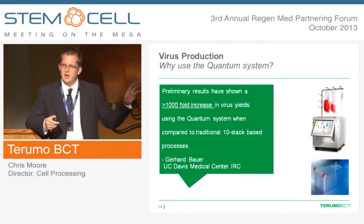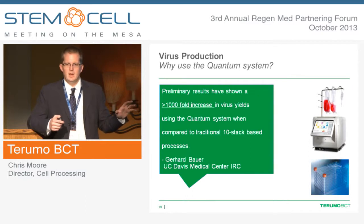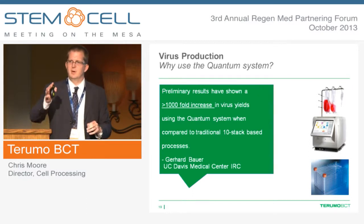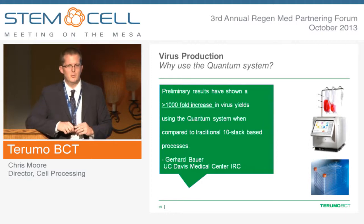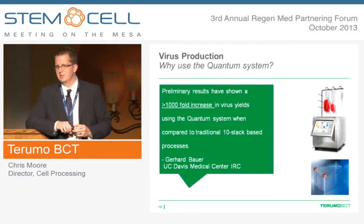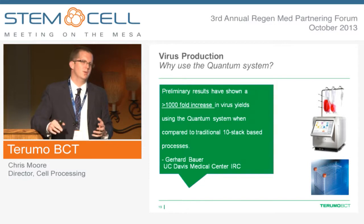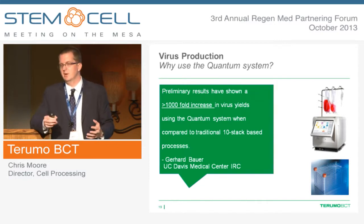We have ongoing data from this work, and a full publication should be available next year. If this is of interest, Dr. Jim Belzer, who is here today and worked on this project at UC Davis as a member of the TruMo BCT team, can walk you through exactly what the Quantum system can do to facilitate your needs.